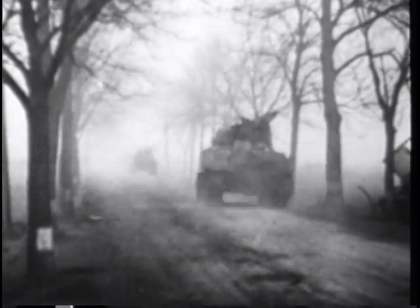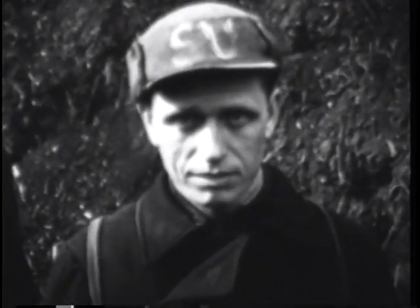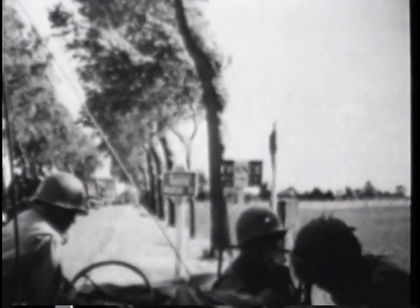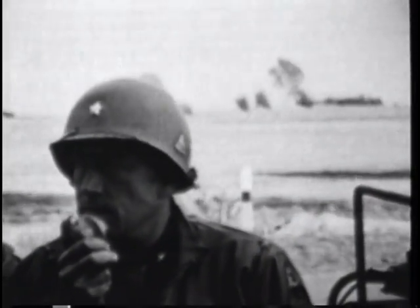On March 25th, the Division launched its final drive of the war across central Germany, taking one town after another. Thousands of Allied prisoners were liberated as prison camps were overrun. Soldiers of the collapsing German army were scooped up by the tens of thousands. The Division swung north to Paderborn on March 29th, then swept on to the Elbe River. Only one sad event marked the triumphant advance: the death in action of its famed fighting commander, General Maurice Rose.